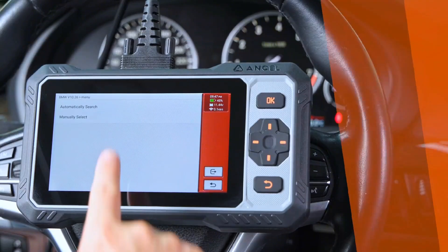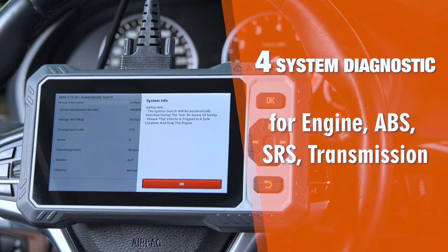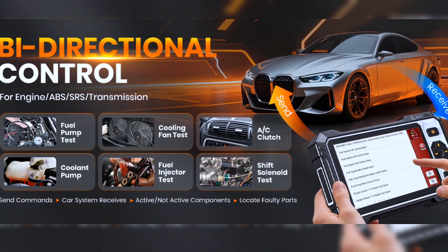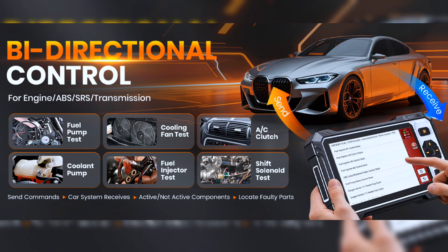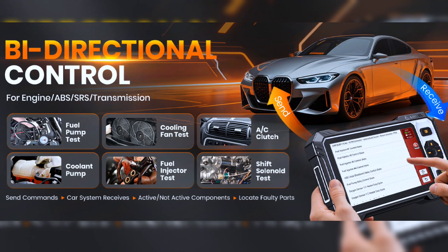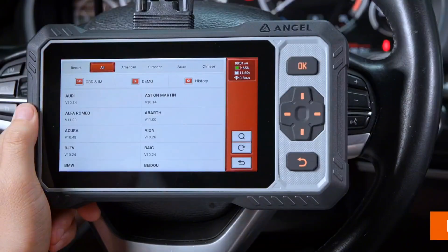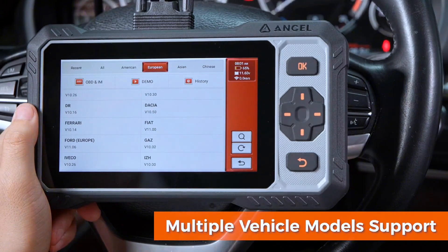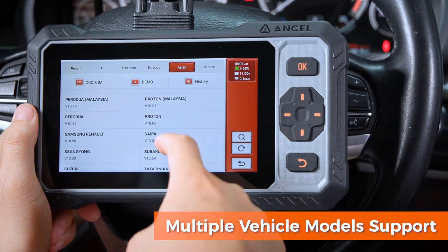Get active test capabilities for ABS, SRS, transmission, and engine systems. The FX6000 bidirectional scanner enables targeted tests on individual actuators to swiftly identify and resolve issues, covering coolant pump, speaker, fuel injector, and fuel pump, etc. This scanner transforms complex vehicle diagnostics into one-click solutions. No more guessing if that fuel injector works — prove it instantly.